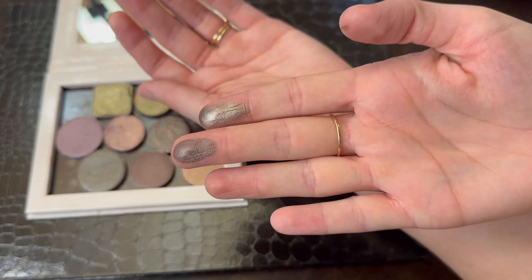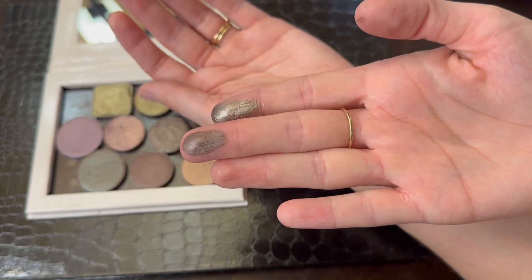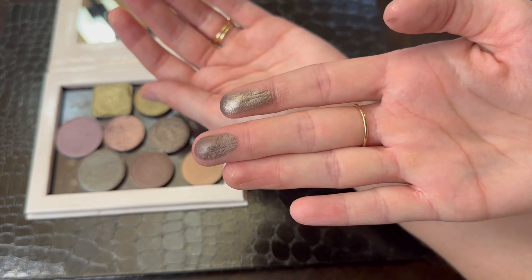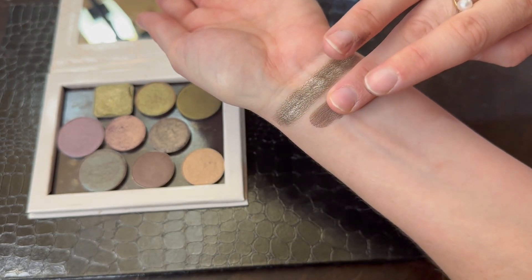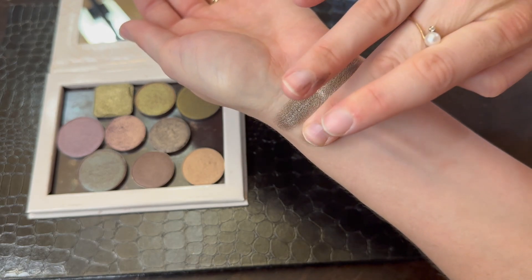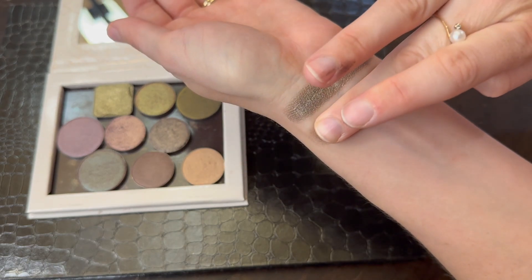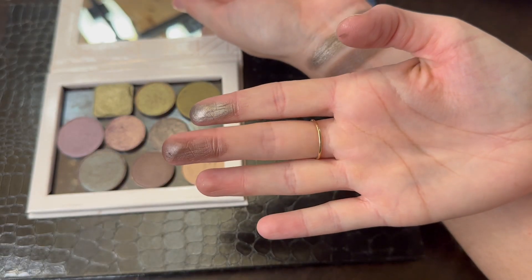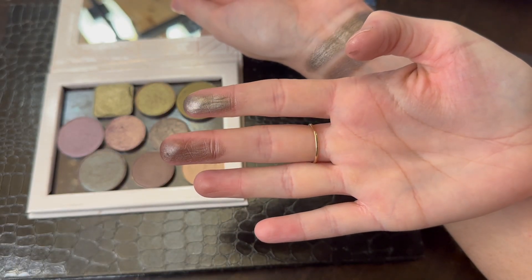Next from this palette is the shade Rover, which was another shade that was requested. Looking at them on my fingers, they are very different — Rover doesn't have nearly as much silver reflect in it and it has a different base as well. Oh my goodness, so creamy, so pretty. Now that I've swatched them out, you can see a little bit more of the difference between them.